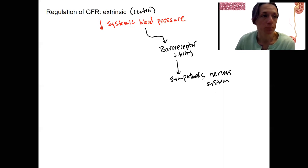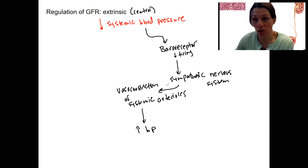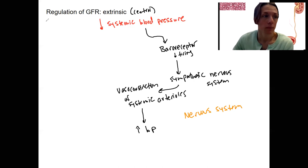The sympathetic nervous system is going to do various things, including vasoconstriction of all the systemic arterioles. This acts to increase blood pressure. This piece is a nervous system response. That probably tells us we're also going to have an endocrine system response — a hormonal response.